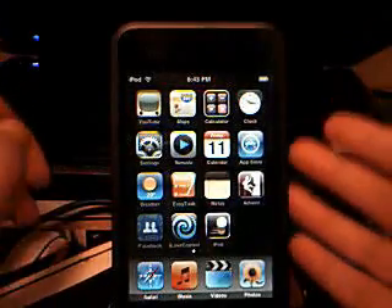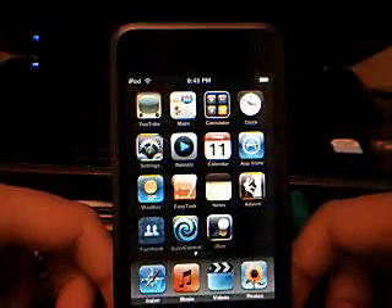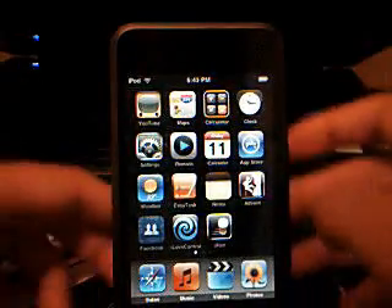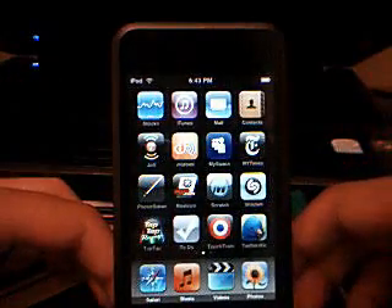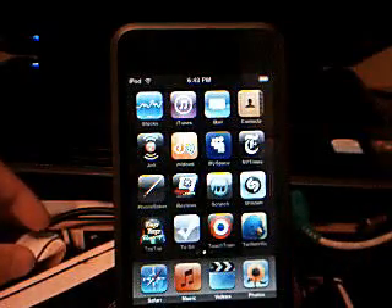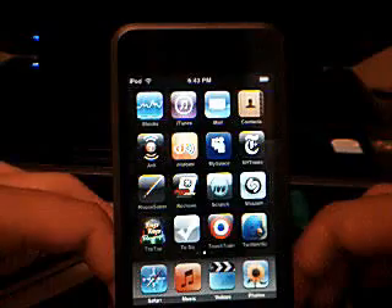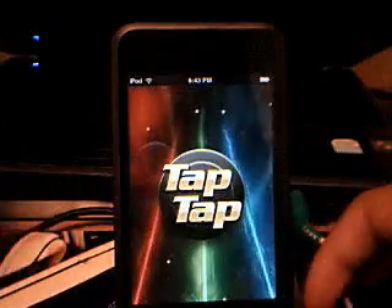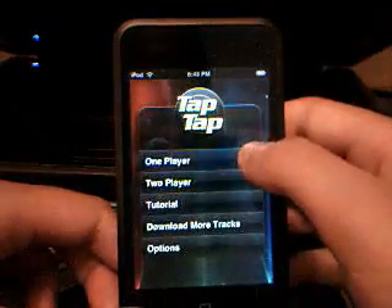There's the App Store, obviously, where you can buy apps or download free apps from your iPod. There's a bunch, like iPaint, Facebook, I Love Control, Jots, MySpace Mobile, New York Times, IGN Reviews — that's pretty cool. There's Tap Tap Revenge, which used to be called Tap Tap Revolution. It was free in the App Store and it's really cool.